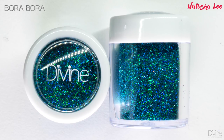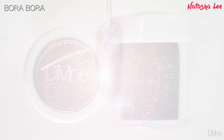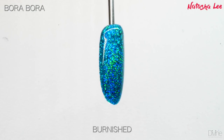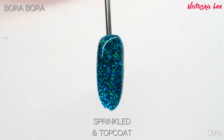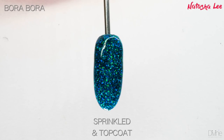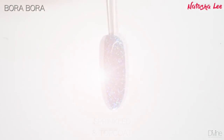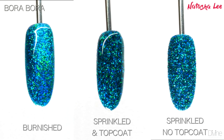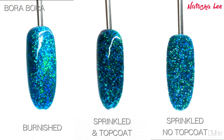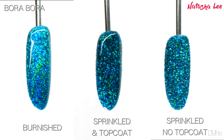Bora Bora is a gorgeous sort of turquoise jade greeny blue. Here we have it burnished over the nail, sprinkled over a color coat and then top coated twice, and then sprinkled onto the wet top coat. Here are the three looks together — this is such a beautiful hollow.